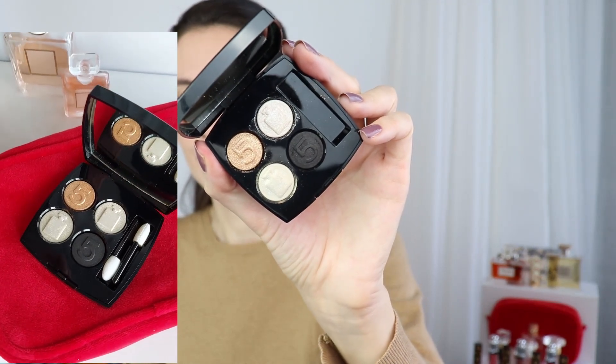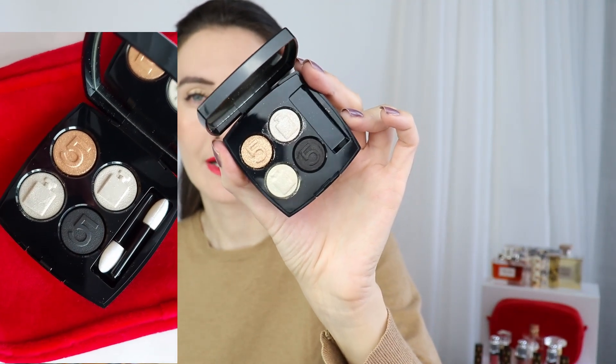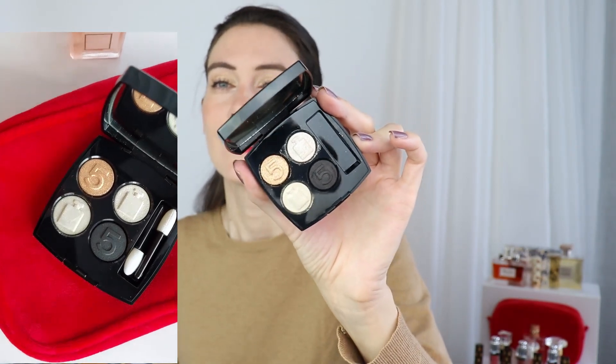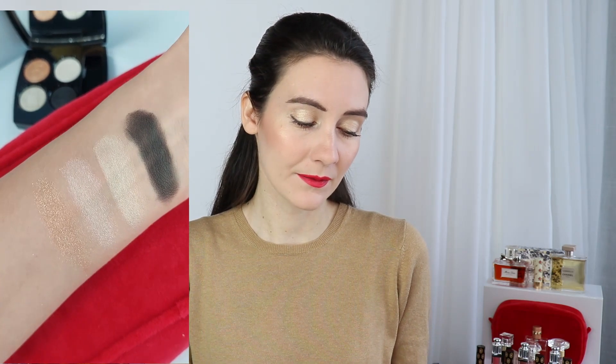Moving on to Chanel favorites — I also have one more eyeshadow palette: the Chanel Number Five eyeshadow palette. When I first saw the colors I wasn't extremely impressed with the color story — it's a classic color story. But once I started using it, I love it so much and I'm so happy I picked it up. It is one of the most beautiful palettes, it really helps create a classic Chanel look — very classy, very beautiful, and I think it's timeless. It's a limited edition palette and I think it is worth the splurge.